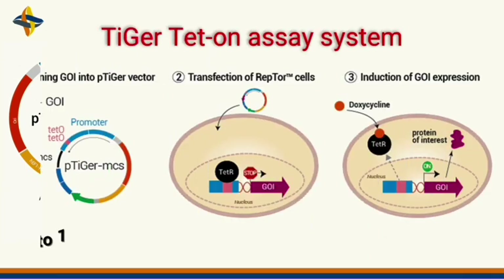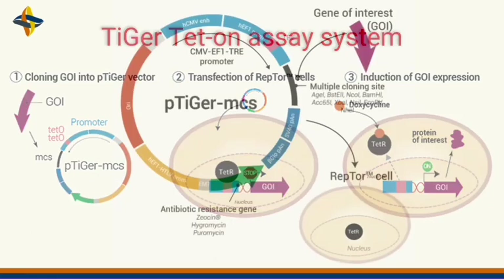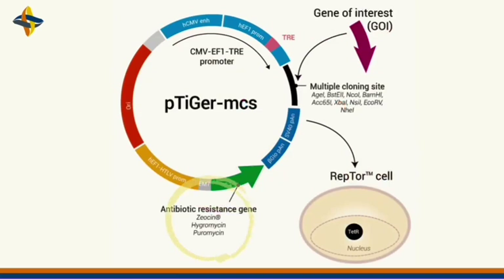Low concentrations of doxycycline ranging from 1 to 10 ng per ml are sufficient for full induction, limiting antibiotic side effects on your cells. Each plasmid contains an antibiotic resistance marker for stable selection in both mammalian cells and E. coli, which are selectable using zeocin, hygromycin, and puromycin.